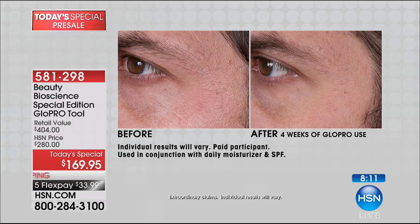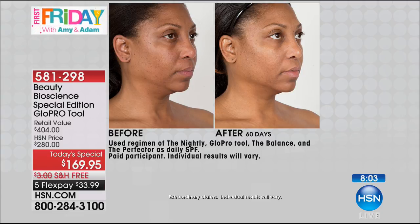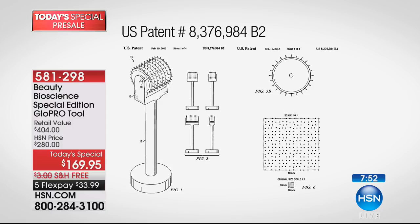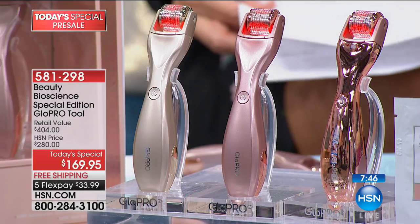This is patented technology — the original patented technology. When my father developed microneedling 15 years ago, I thought he was crazy. Needles? What is this? Look at our original device — we didn't even know to swap out the heads. I recommend you swap those out every four months. If you go online, we have a storage organizer and a pack-and-glow that comes with some additional heads.